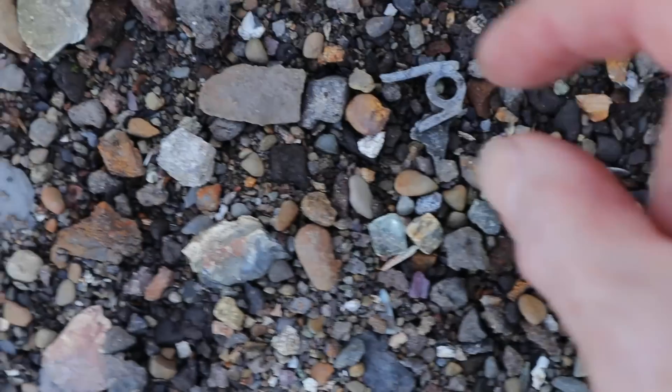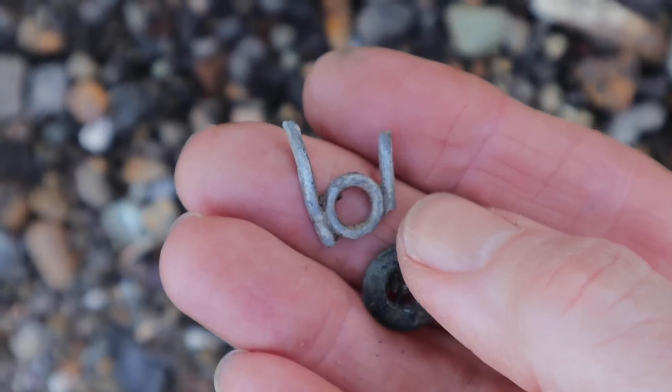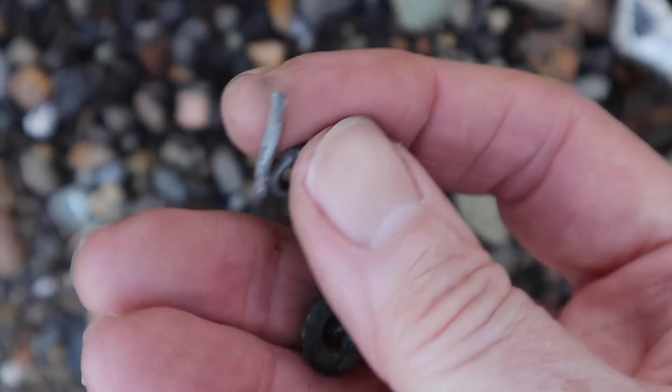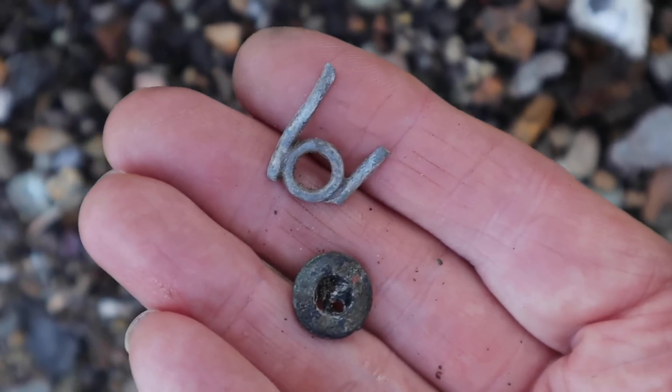And here, what's this bit of metal? What's that? I'm sure it's not lead. It could be silver. I'll have to take it home and see.